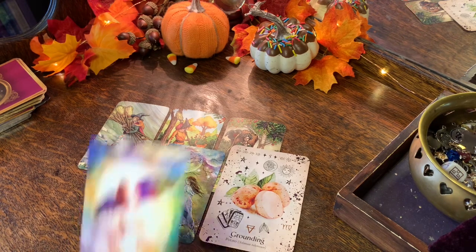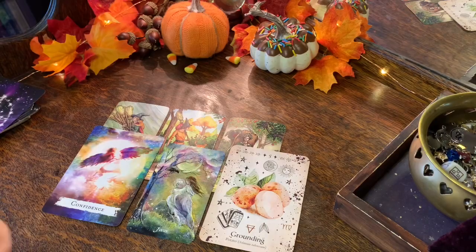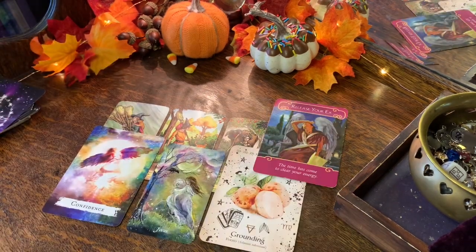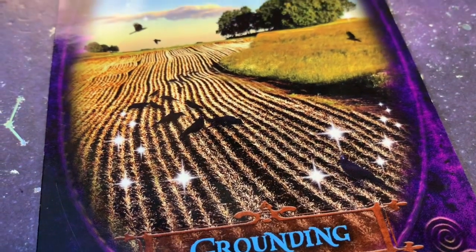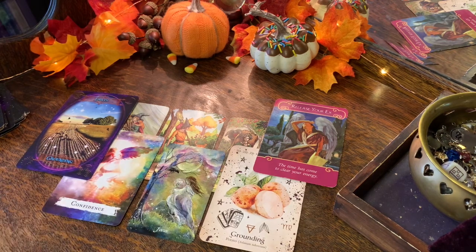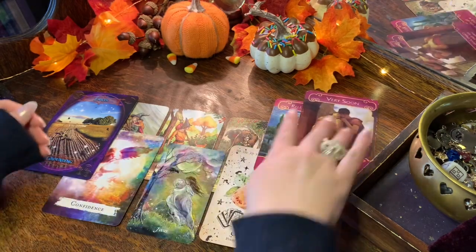You've also got Confidence, and the love message is Release Your Ex — so some of you are holding on to somebody from your past. You've got Grounding twice — that's wild! I'll get you one more love message just in case that one doesn't resonate. And the final card is Very Soon. Let's look at what Jeralyn Darcy's book says about the Grounding card.